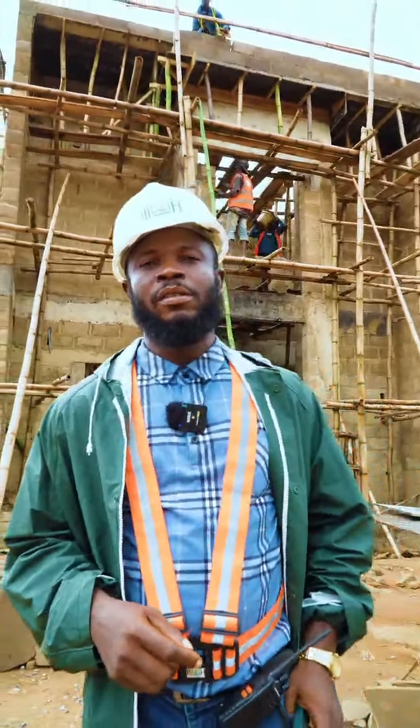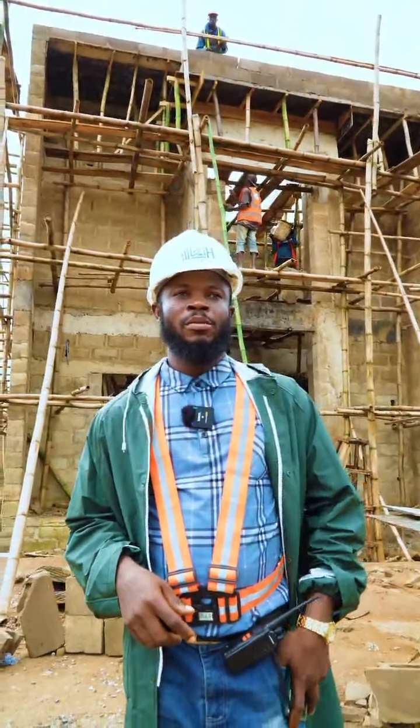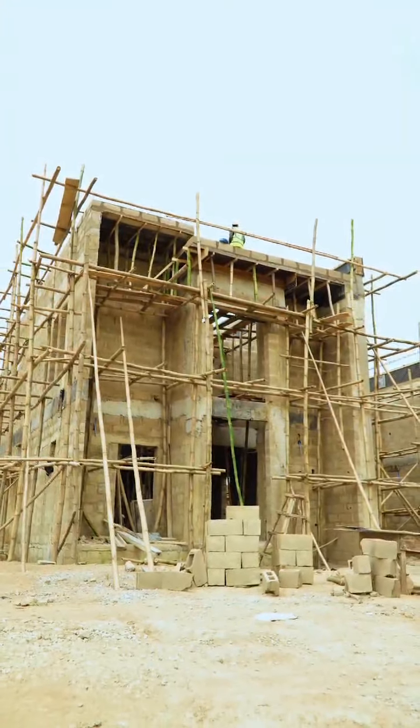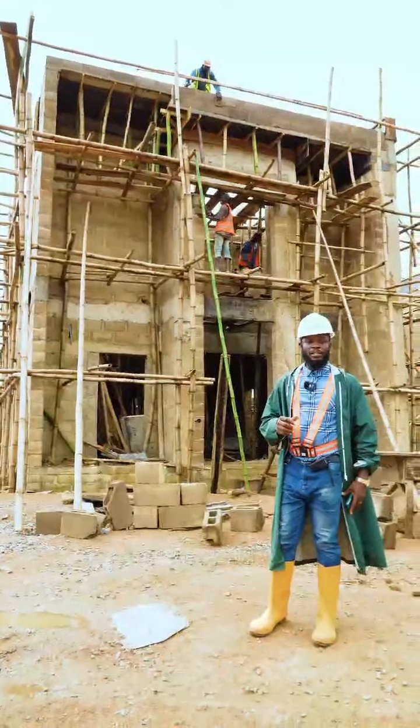Good day. My name is Builder Jude. I am the resident project manager of MKH City. Here is a two-bedroom masonry building. It's a smart building.